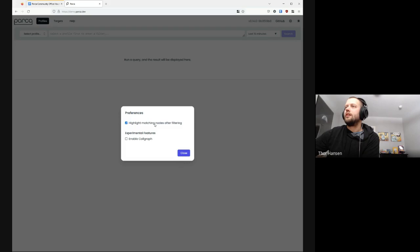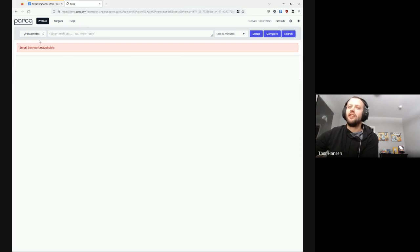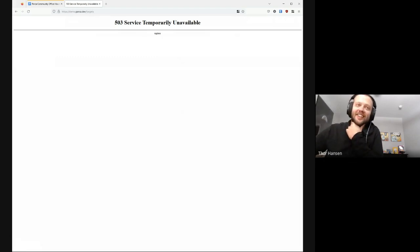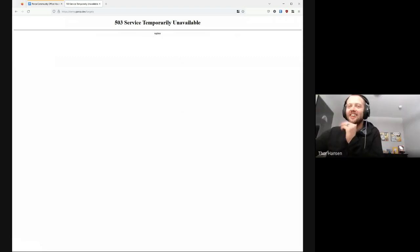To enable the highlighting, you can go into the settings and check the preferences box. Unfortunately the demo isn't loading right now — it literally worked right before this meeting. You'll have to try that one out on your own. Go to demo.parca.dev — hopefully by the time you're watching this and trying it out, it's working.